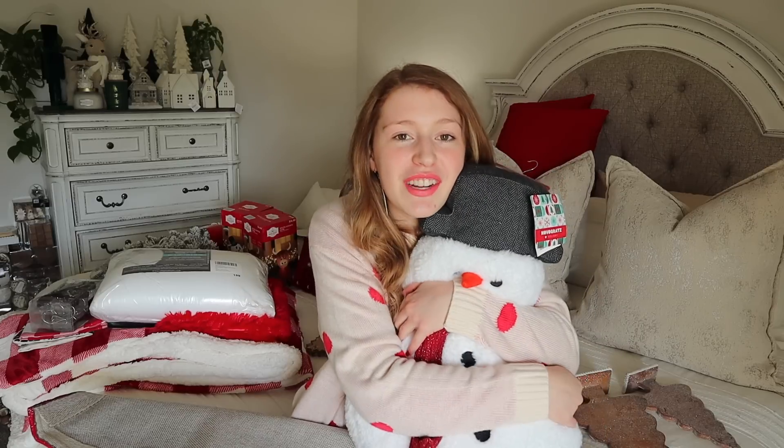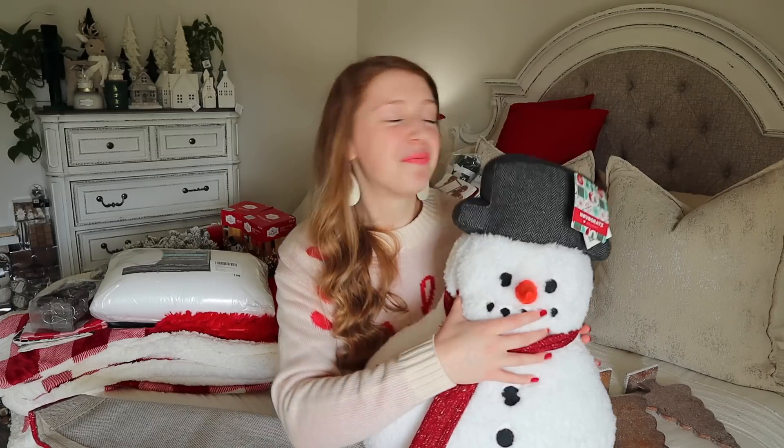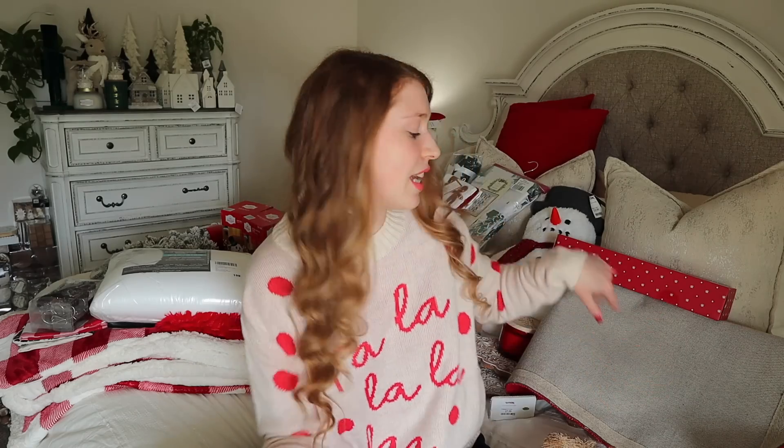The last thing I picked up at TJ Maxx is quite possibly my favorite find: a giant snowman pillow for only $19.99. A lot of these cutesy throw pillows are usually more expensive than that. He is the perfect size to cuddle and I decorate with a snowman theme in the living room, so I think he's going to be so cute sitting on the couch with some red and white throw pillows. I'm absolutely obsessed.